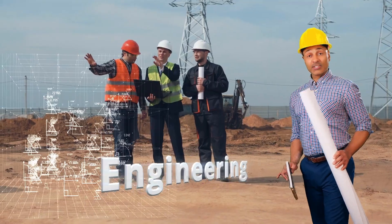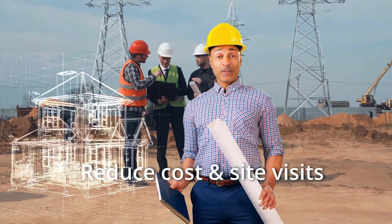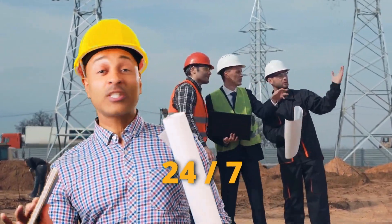For architects, engineering, and construction projects, digital twins streamline documentation and reduce costs and site visits through virtual collaboration. It's like having your own personal building inspector 24/7.